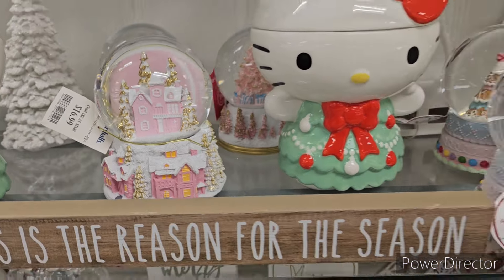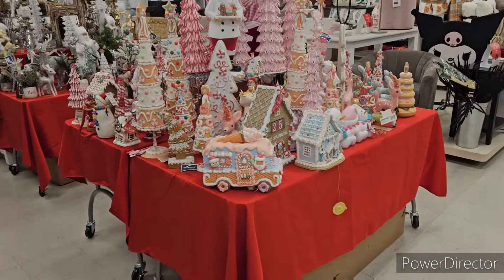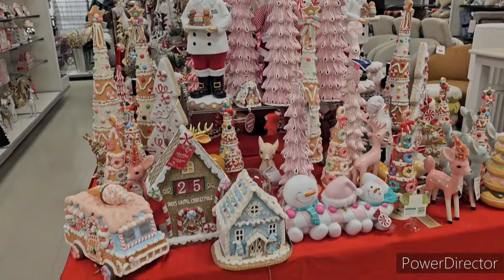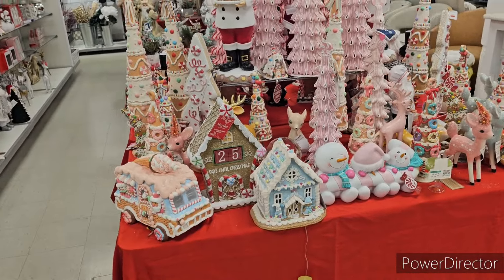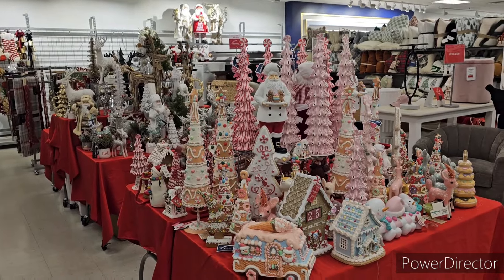Oh my hello - they have got the tables out now! Look at this Christmas wonderland - look at how gorgeous this is. We're definitely going to get the pictures of this for you guys.